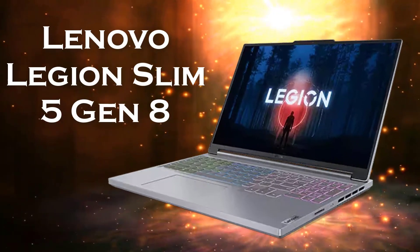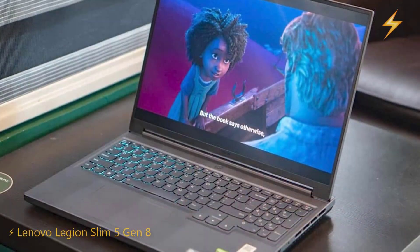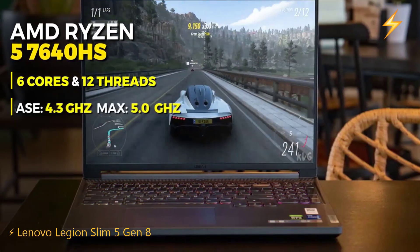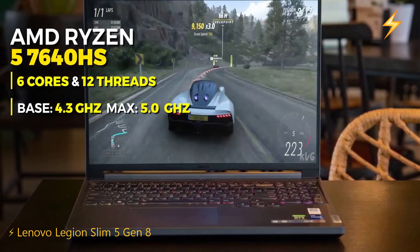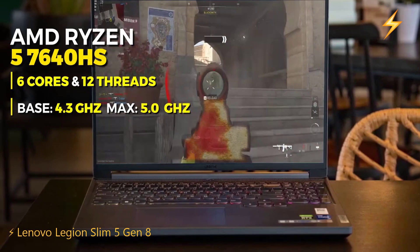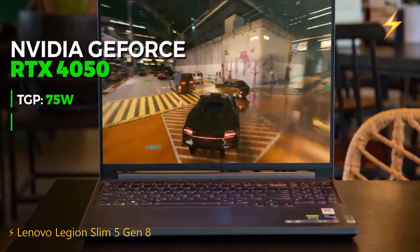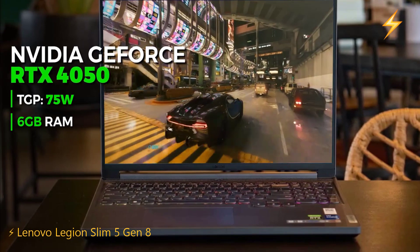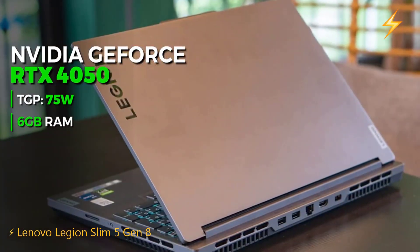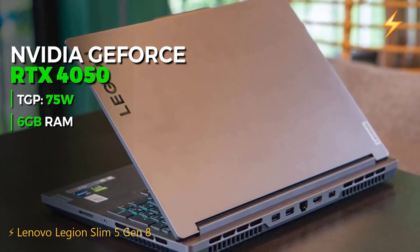The Lenovo Legion Slim 5 Gen 8 — the best gaming laptop in the $900 range. This laptop features an AMD Ryzen 5 7640HS processor with 6 cores and 12 threads, which performs similarly to the previous laptop's processor. It also has an NVIDIA GeForce RTX 4050 with 6GB GDDR6 RAM. The previous laptop had an RTX 4060, but I'll explain later why this one is better in the $900 price range.